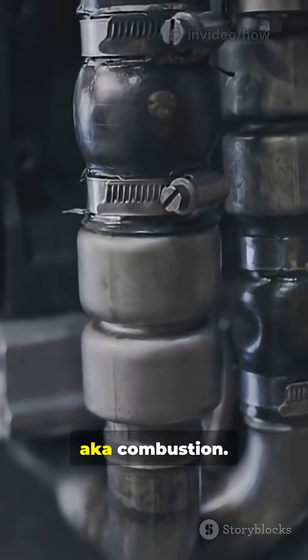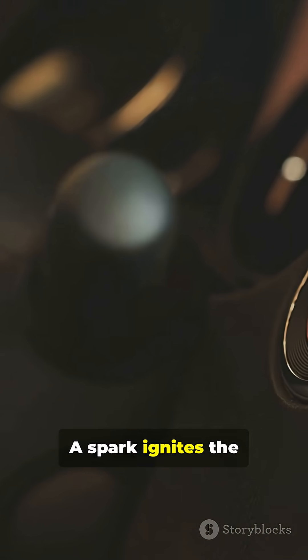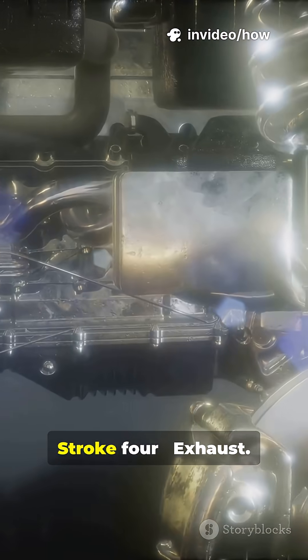Stroke three: power, aka combustion. A spark ignites the compressed mix. Boom — the piston is shoved down with real force.